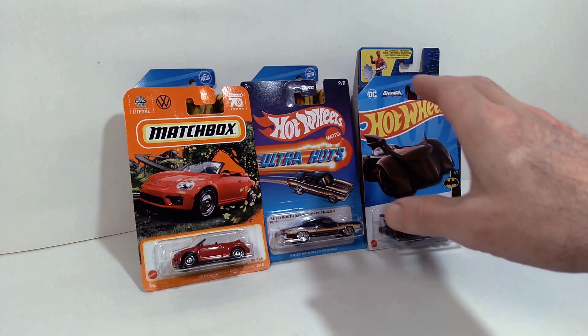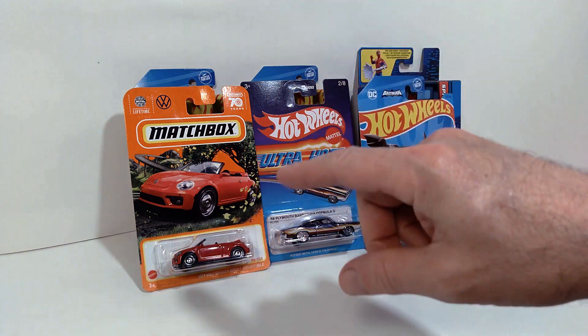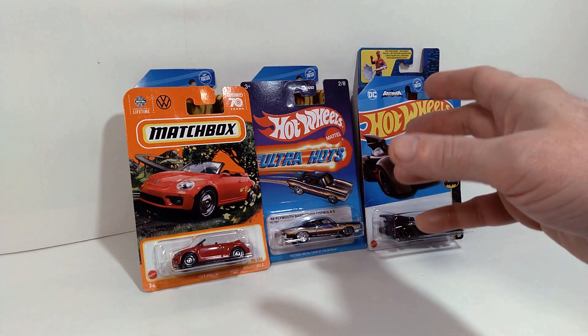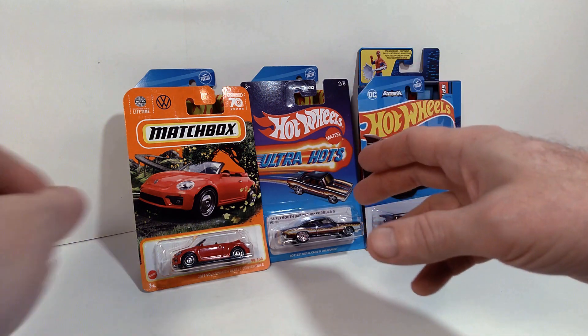So in terms of what I've got here for you today, we've got one Matchbox car, four Hot Wheels cars, and a Spider-Man action figure. I'm going to walk you through these and take a look at each one.